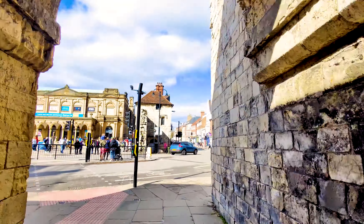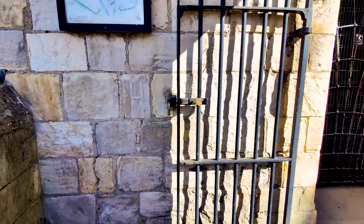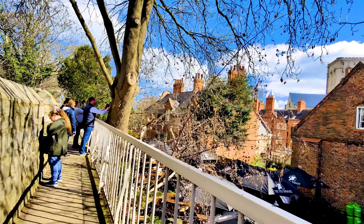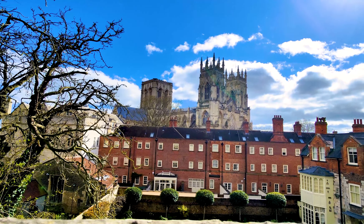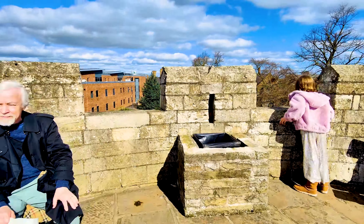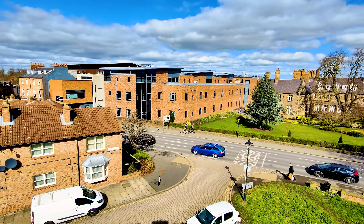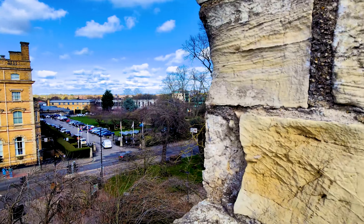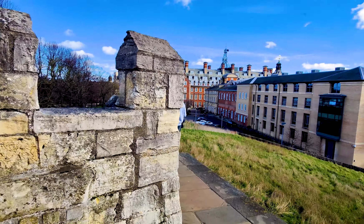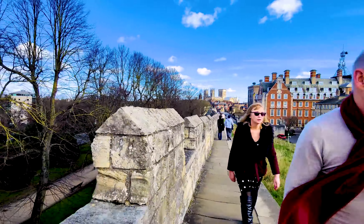York's city walls are an impressive sight to behold. They encircle the city of York and date back to Roman times, with much of the structure being rebuilt during the medieval period. They were once a vital part of the city's defence system, acting as a protective barrier against attacks from enemy forces. Today, these walls offer visitors a glimpse into the city's rich history and provide a breathtaking view of York's skyline. Walking along the city walls is a journey through time, as you pass by ancient gates, imposing towers and centuries-old ramparts.